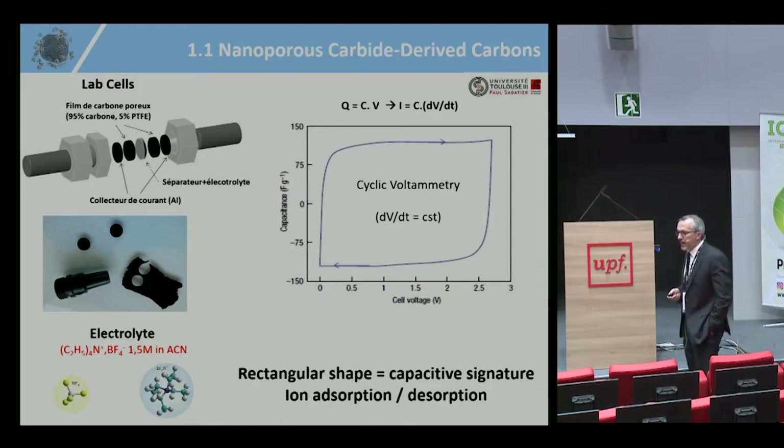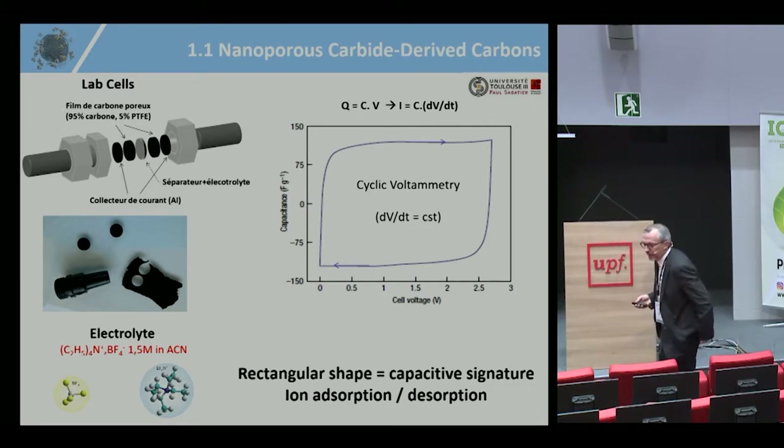In the lab, you prepare this powder, mix it with a binder such as Teflon, then press pellets. You use a cellulose separator and a non-aqueous electrolyte, typically tetraethylammonium tetrafluoroborate in acetonitrile. The electrochemical test used is cyclic voltammetry, where you control the potential scan rate from 0 to 3 volts. Since Q = C × V, the current equals C × dV/dt. If dV/dt is constant, you get a constant current, yielding a rectangular cyclic voltammetry — the electrochemical signature of a supercap, indicating pure double layer charge/discharge.